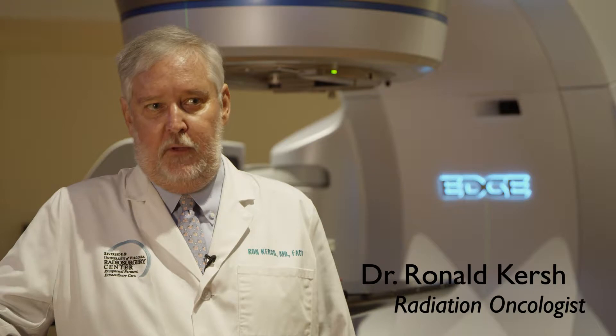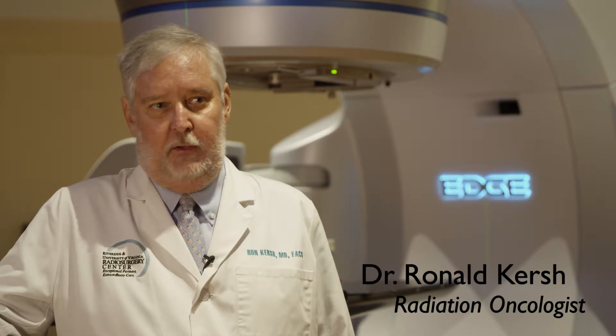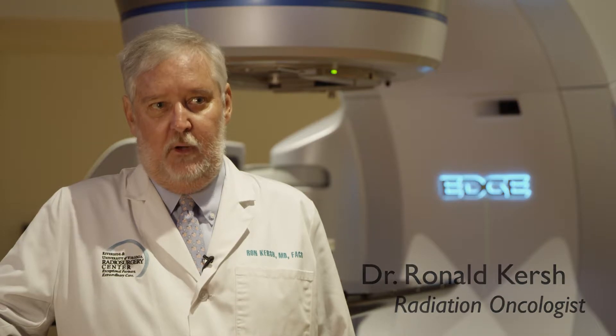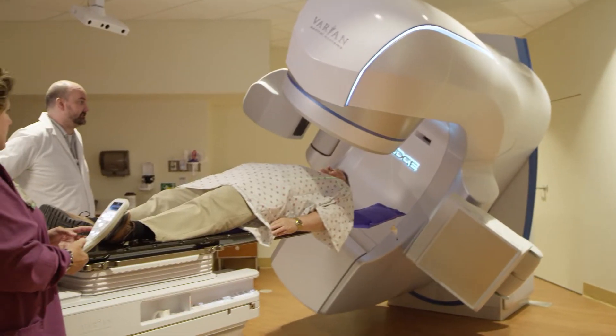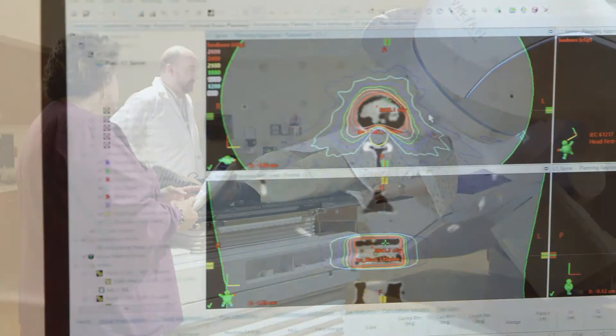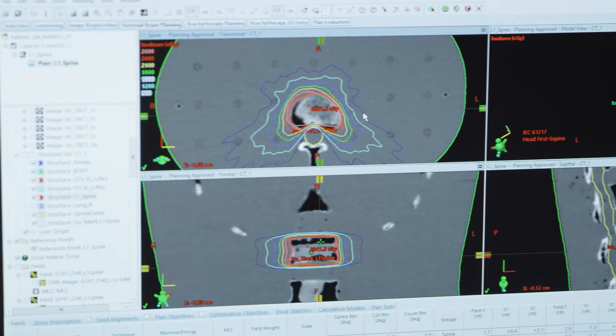The center we have here, having both the Gamma Knife and now the Varian Edge — I think there are only two in the country that have that. There's one in Miami and us. I'm honestly not aware of any place else in the country that has a dedicated radiosurgery center, meaning that's all we do.